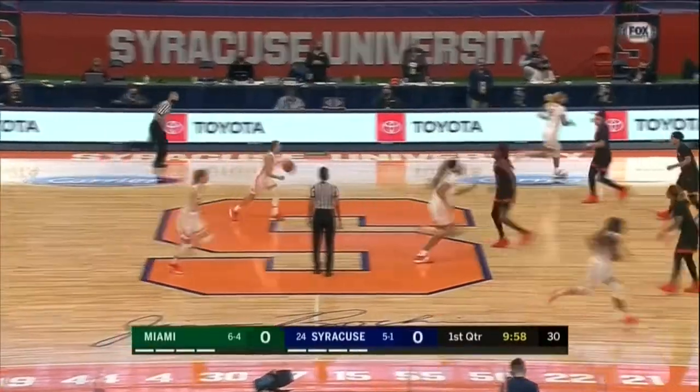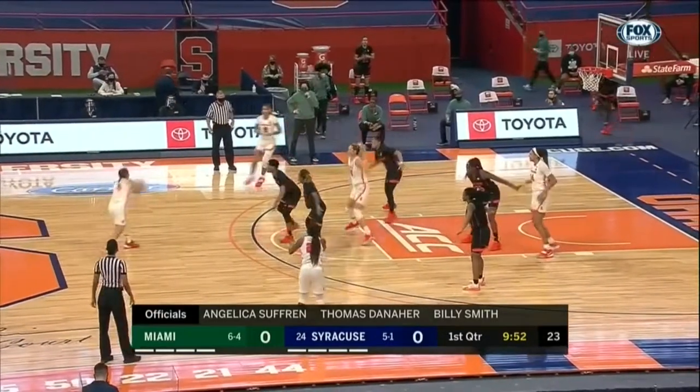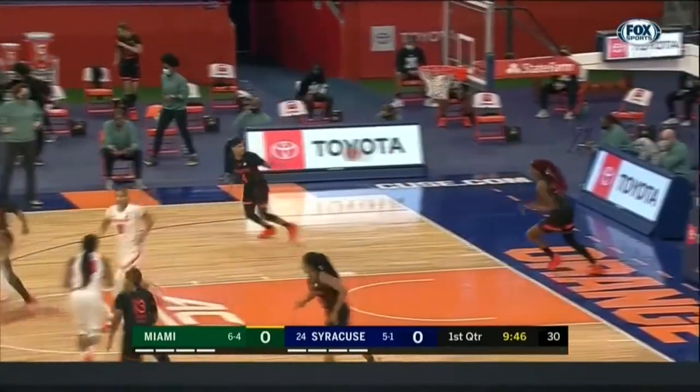Six foot seven — that always helps off the jump. She's won every tip so far this season, I imagine she has. Take a look at our officials: Angelica Suffren, Thomas Danaher, and Billy Smith.